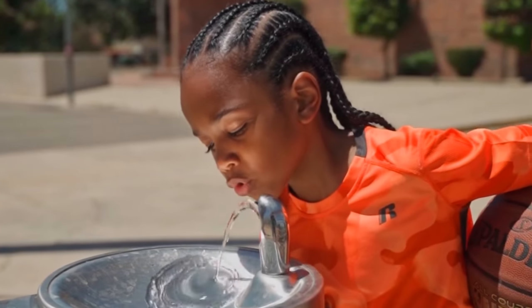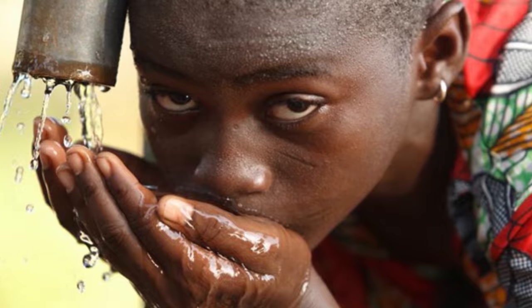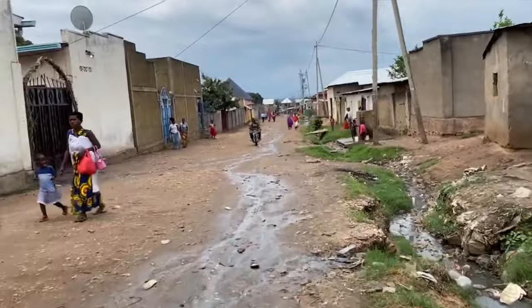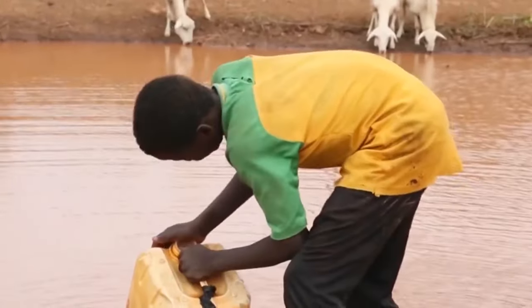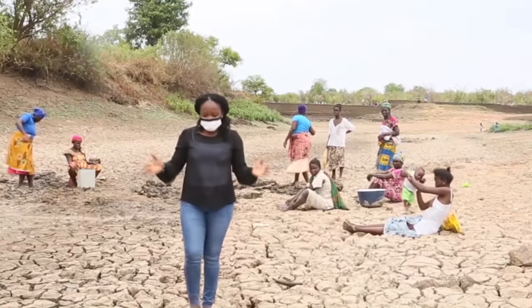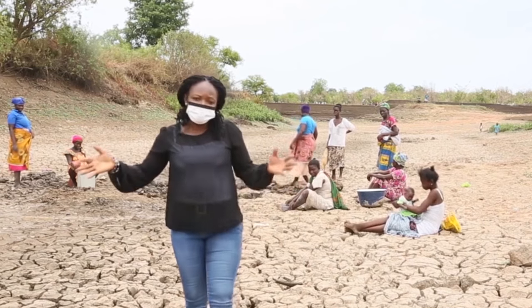Clean water is essential for maintaining excellent health. With easily available, safe drinking water, children will be able to attend school and grow free from waterborne infections, while adults can concentrate on their work rather than spending hours searching for water. This project has a beneficial ripple effect, improving sanitation, hygiene, and overall well-being in communities throughout the north.